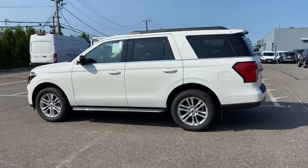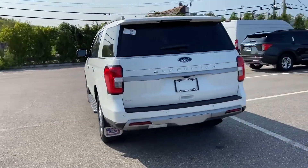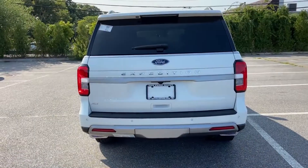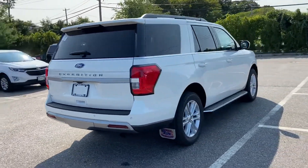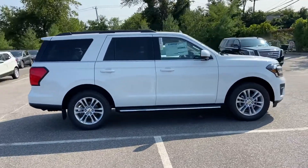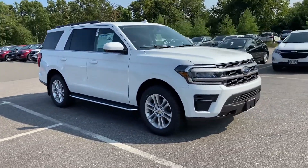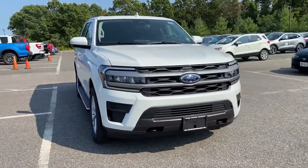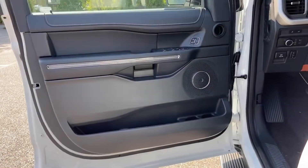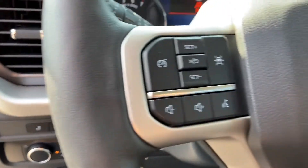It delivers power and performance along with tons of features such as cross-traffic alert, backup camera, lane-keeping assist, navigation, lane departure warning, Wi-Fi hotspot, satellite radio, turbocharged engine, multi-zone air conditioning, four-wheel drive, blind spot monitor, parking aid sensor, third-row seating, heated side view mirrors, and tinted windows.